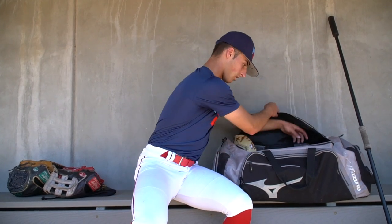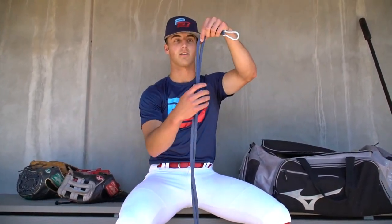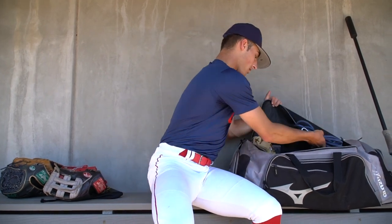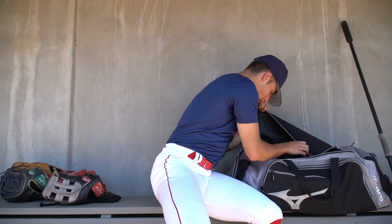Moving on, we've got our set of bands. Pretty much every pitcher has these. I carry these around — this is like life or death. I need to have these in my bag before I warm up for games, so that's a necessity. Next we have a foam roller. I use this before games as well — roll out my muscles, my back, my legs, calves, everything that I need to get loose before the game.